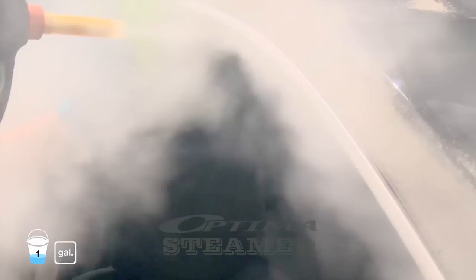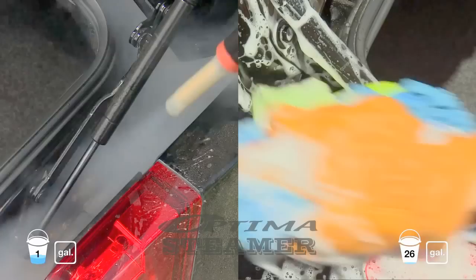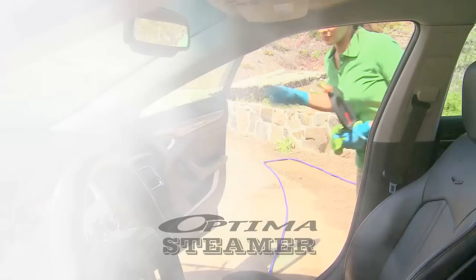The Optima gets inside door jams and hard to reach places easily without having to slow down the process by switching tools and applying cleaning products. Without making a big mess, clean nooks and crannies easily without producing overspray. Even tough stains are no match, as she wipes them out with steam and a soft towel to follow.